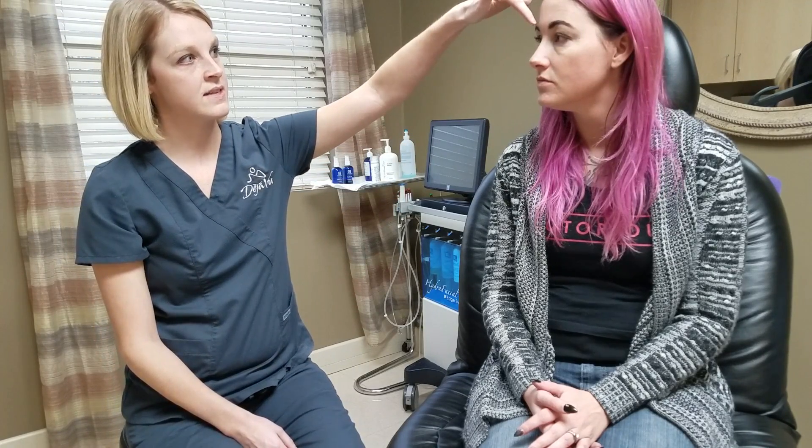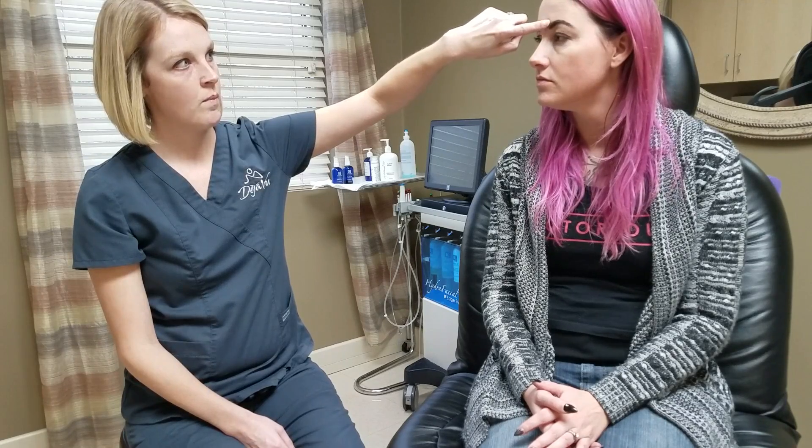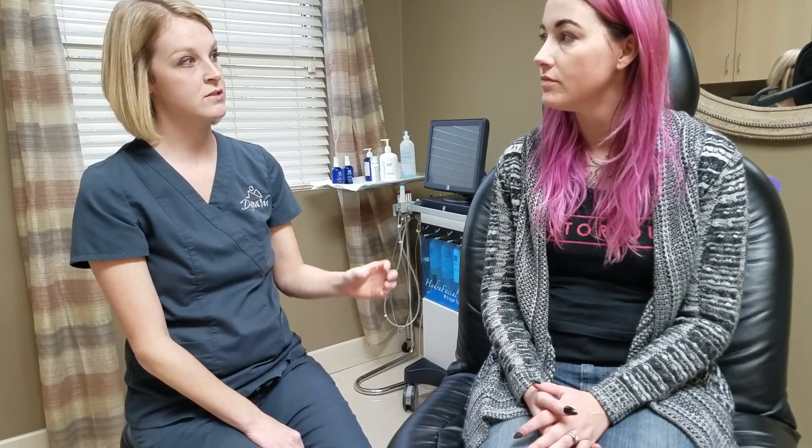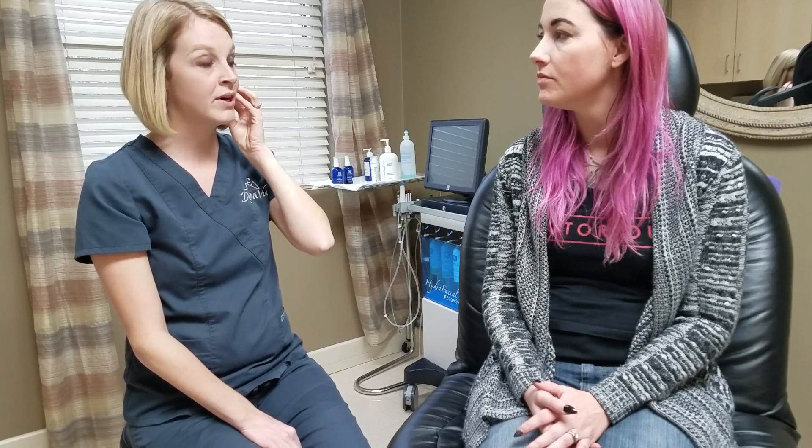So the frown treatment is going to consist of five injections — one here, one here, one here, and then one about here and here, based on where that muscle is moving when you frown. I'll have you make that movement, watch how you're moving, and then decide exactly where the Botox needs to go. For the masseters, I'll have you clench like you're getting ready to grind, and I can even use a white eyeliner pencil to outline the muscle and disperse the Botox evenly on both sides.